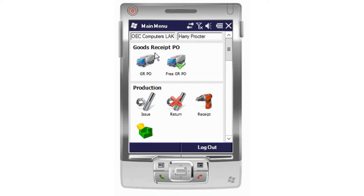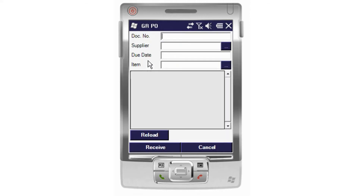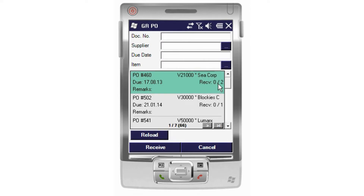So what we're going to do is receipt this good in from our purchase order. We can either reload the screen and pull in a full list of all of the purchase orders that are open and ready to take within SAP Business One. Alternatively, if I know the document number — as I do — I can go ahead and find that within the system.